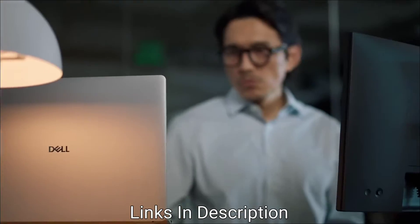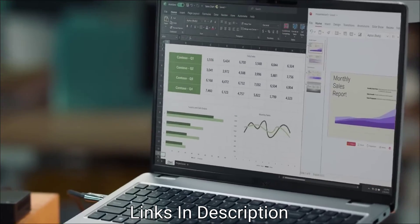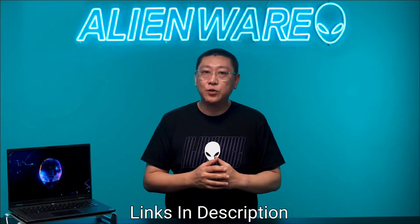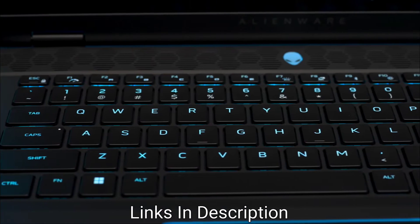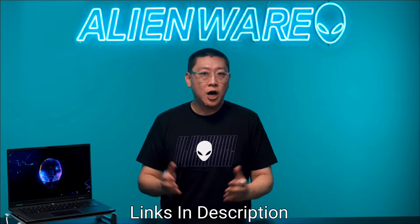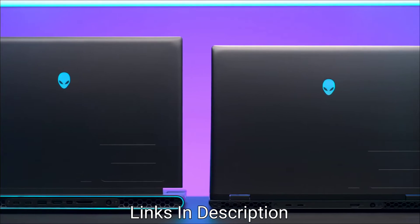Dell is one of the most trusted laptop brands in the consumer and enterprise space, known for the quality and reliability of its laptops. Now that we have stepped into the era of AI, Dell has been at the forefront of innovation and has launched several AI-ready laptops catering to different users, ranging from creative professionals and developers to business executives and everyday consumers.